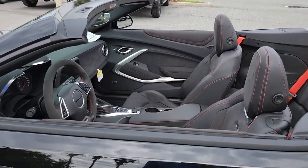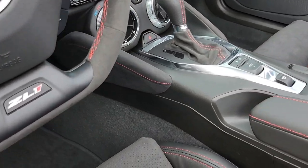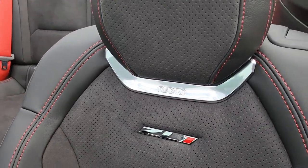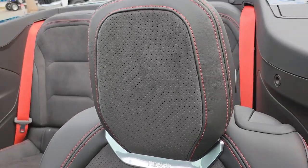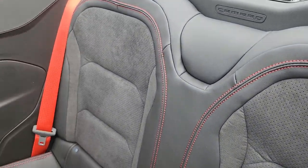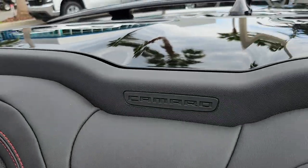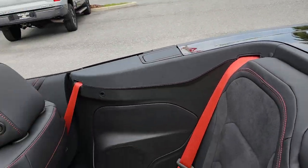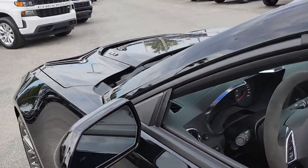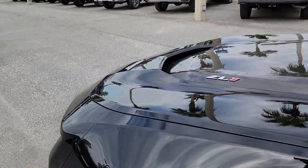Look how cool this is — everything is in suede: the steering wheel, the seats, the door panels, even the knee pads on the dashboard. We have the Recaro seats for the Camaro ZL1 with red French stitching all around the car and red seatbelts to match. There's also a wireless charger that says Camaro right there. Camaros now also have blind spot alert, backup sensors, and features we never had before.